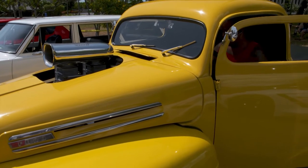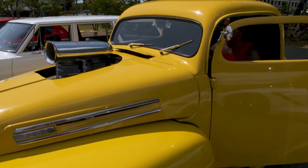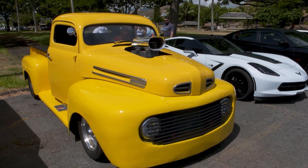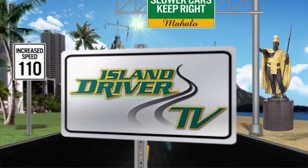Cars and Coffee goes to a lot of different spots for their shows. This one was in Kailua, but we're going to check out other ones at different locations on the island.